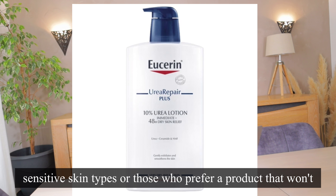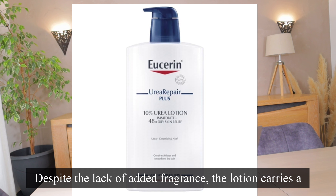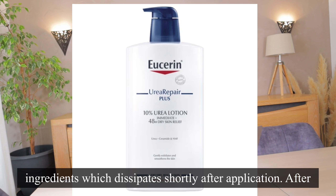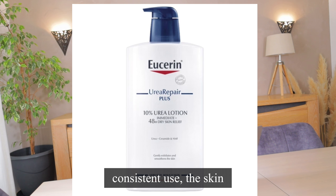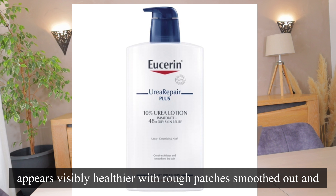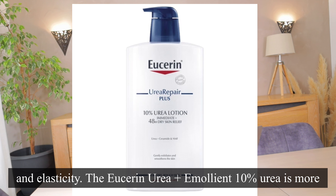Despite the lack of added fragrance, the lotion carries a faint clean scent intrinsic to its ingredients, which dissipates shortly after application. After consistent use, the skin appears visibly healthier, with rough patches smoothed out and an overall improvement in texture and elasticity.